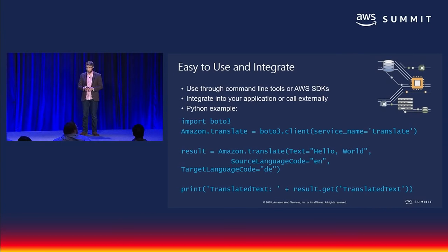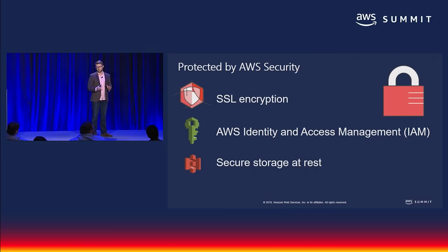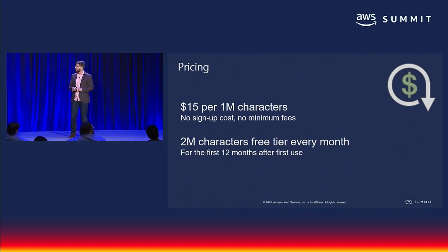Getting started with Amazon Translate is almost embarrassingly easy. It's available through multiple SDKs and, as we saw in Kashif's demo, most implementations require about three lines of code. Your data is protected by AWS security standards. You can use SSL certificates to encrypt data in transit, use IAM to control access to your resources, and rest assured that your data is securely stored at AWS. Pricing is $15 per 1 million characters, with a 2 million character monthly free tier for the first 12 months. That news article that costs $150 to translate professionally costs you just 7.5 cents with Amazon Translate.